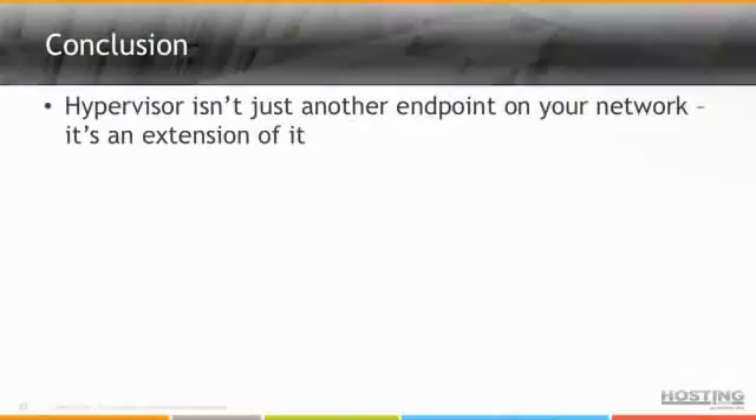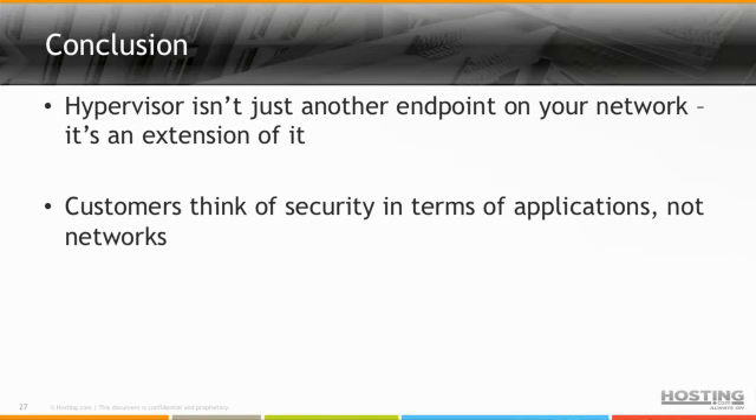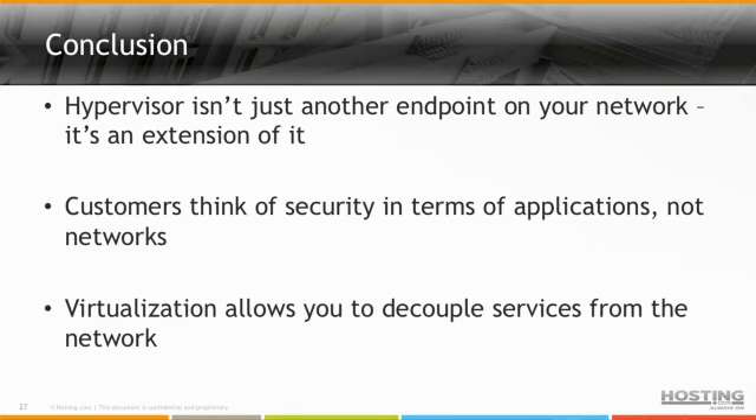So what's the conclusion? The hypervisor isn't just something we plug into the network — it's an extension of your network and needs to be an extension of the way you deliver services. Customers think in terms of security with applications, not networks. And lastly, virtualization should allow you to decouple more services from the network — you should be able to do more switching on the hypervisor than on the host or on an inline appliance. Thank you very much.